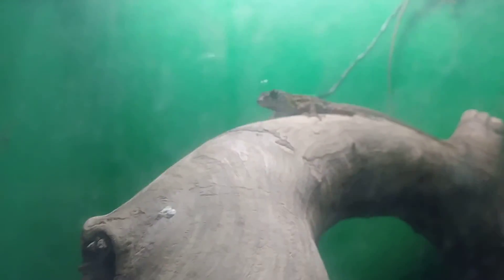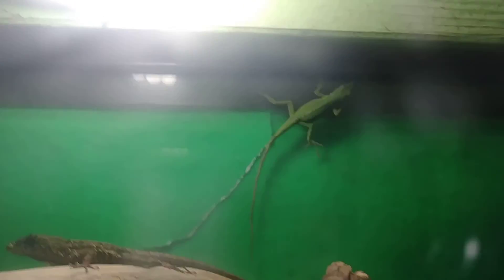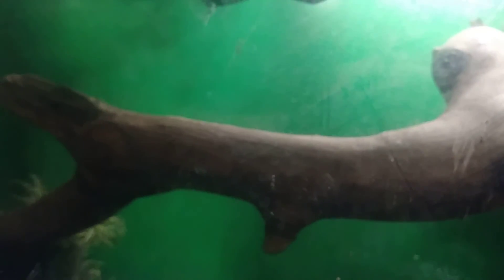Now I'll take you over here to my new additions. Right here I have a Bahama anole, or a brown anole, and right there is a little female green anole. These guys are being quarantined right now because they will be going with my other green anole. This is actually the tank that developed a crack.